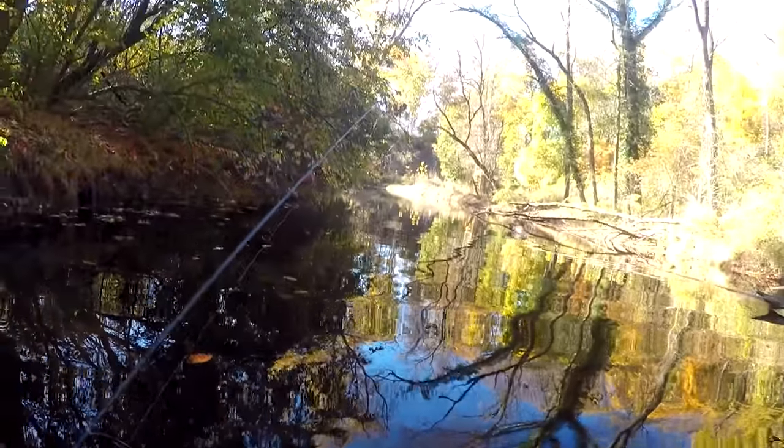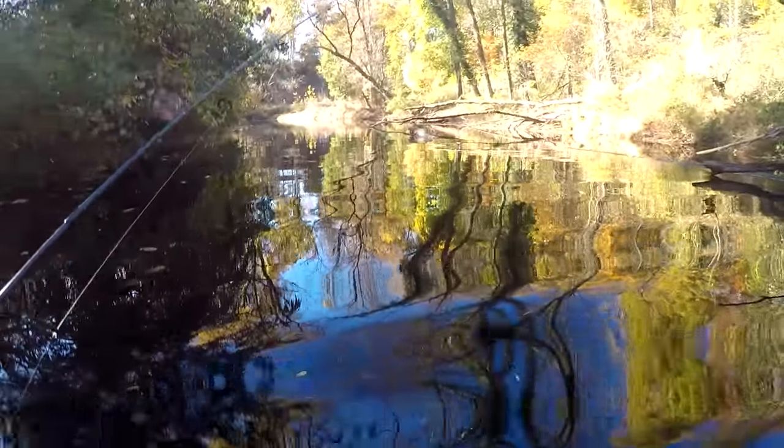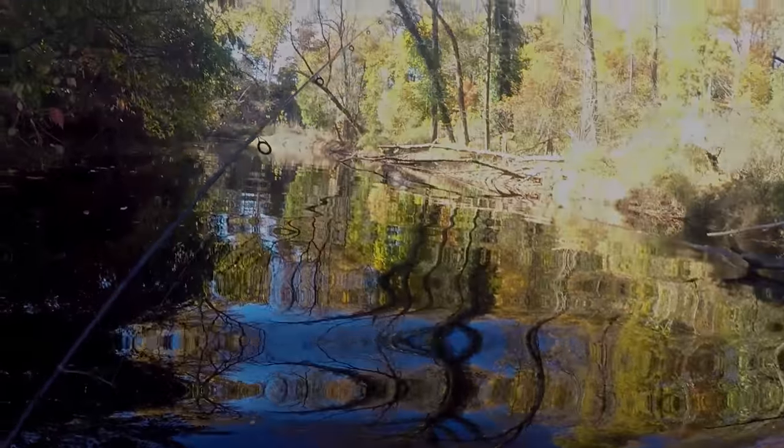Let's hope this is not the case. We're going to keep wading this creek and hopefully there are plenty of different species of fish in this area. Stay tuned, fellas.